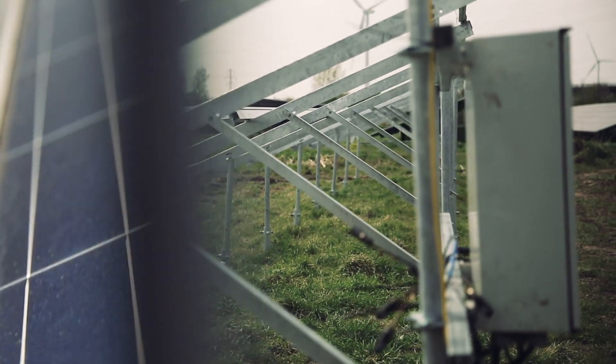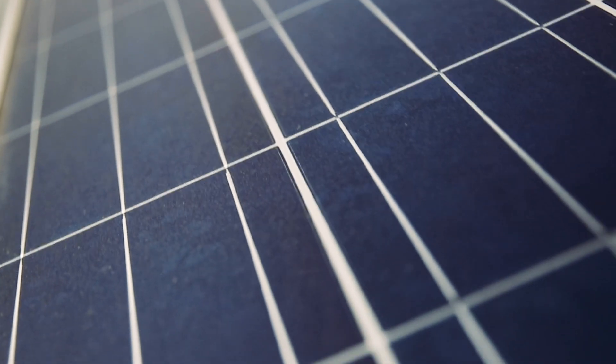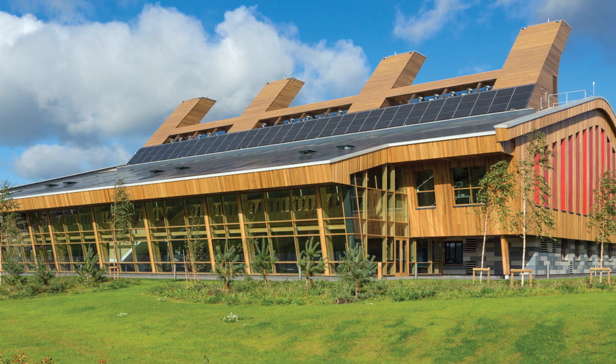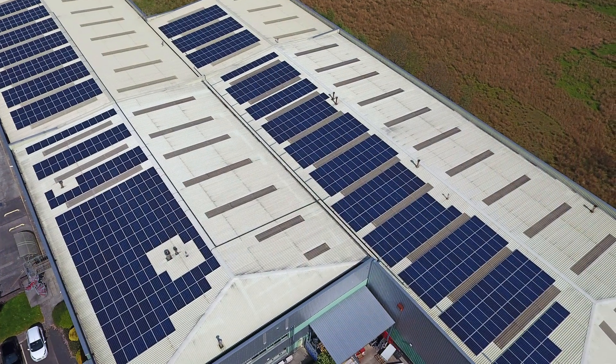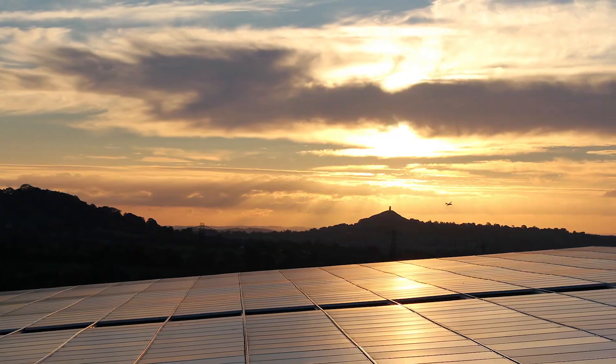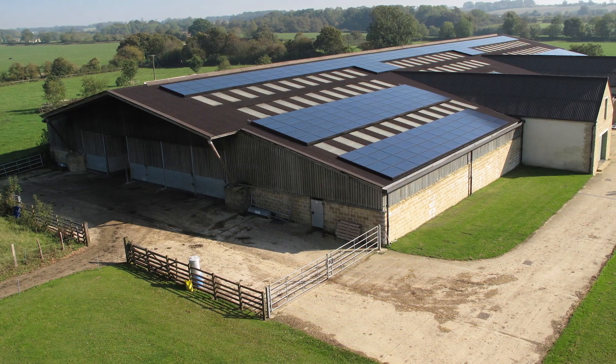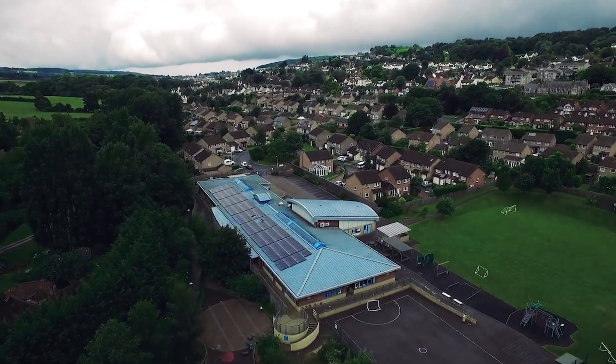SolarSense go above and beyond the duty of a normal business. We only source tried and tested tier 1 products from the world's leading manufacturers. This ensures an ethical and sustainable approach without compromising quality. We have helped over 14,000 businesses and homeowners switch to renewable energy sources.